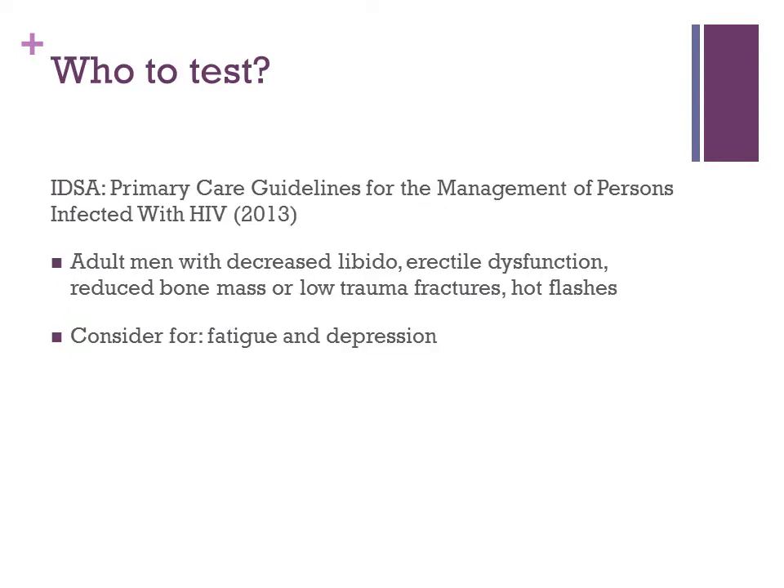Who should you test for hypogonadism? Looking at the IDSA primary care guidelines for management of persons with HIV, they recommend testing patients who have reported decreased libido, erectile dysfunction, reduced bone mass or low-trauma fractures, or who report hot flashes. You may also consider testing patients who report vague symptoms such as fatigue or who have depression.